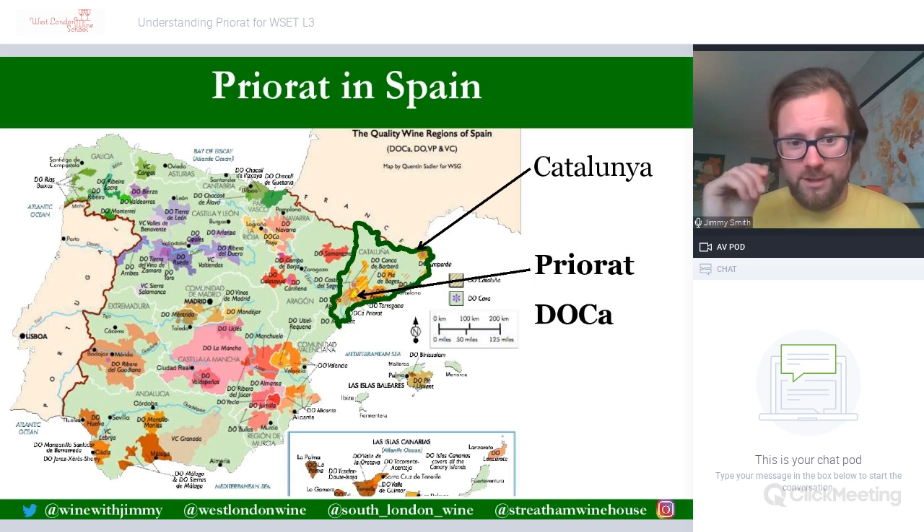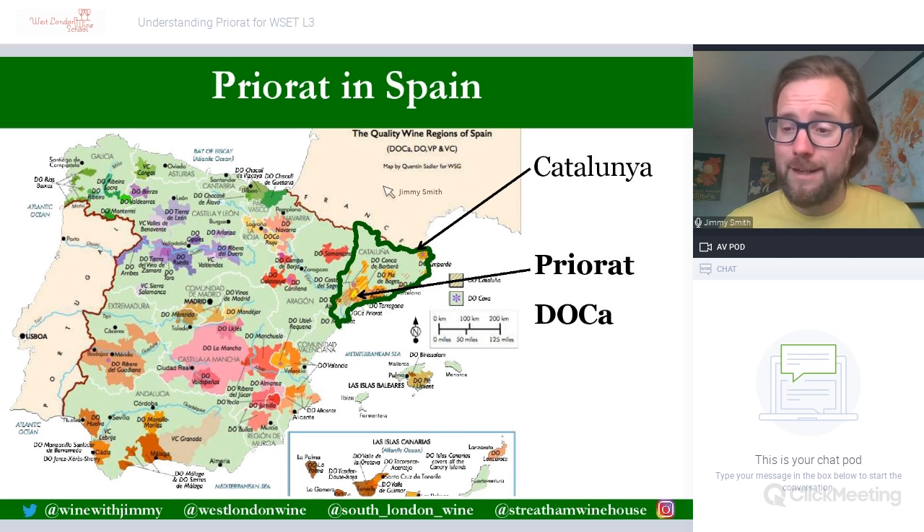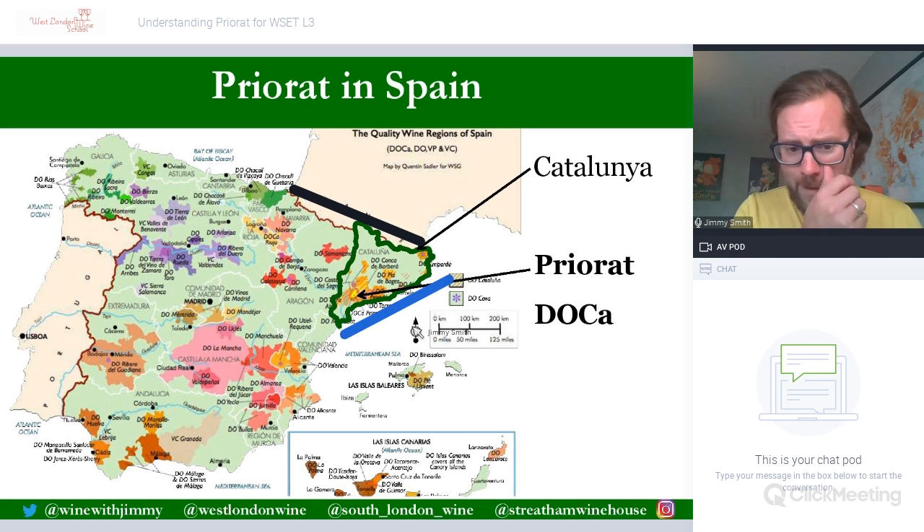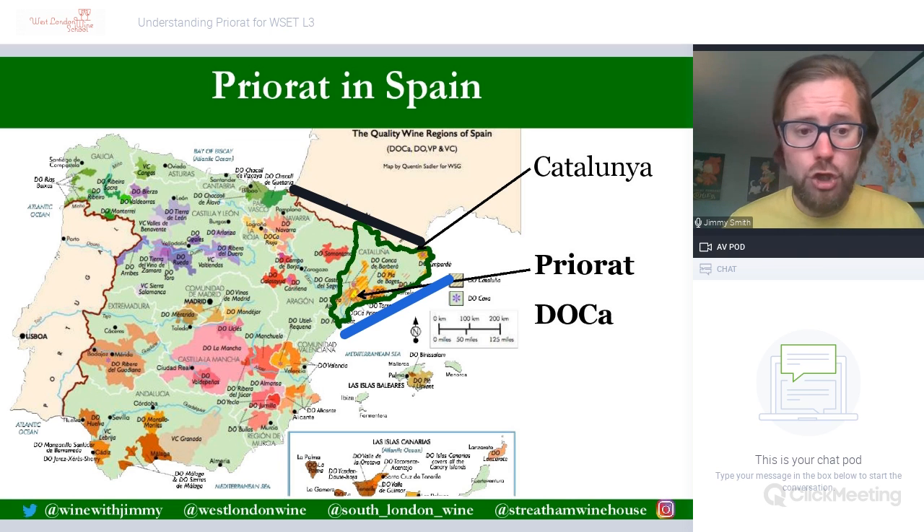This is the map of Spain's quality wine regions. The northern border is the Pyrenees, which separates Spain from France. The Mediterranean runs all the way along the eastern side, and then it borders Aragon and a little bit of Valencia on its western edge. So we are in the southern-western part of Catalonia looking at the DOCA of Priorat.